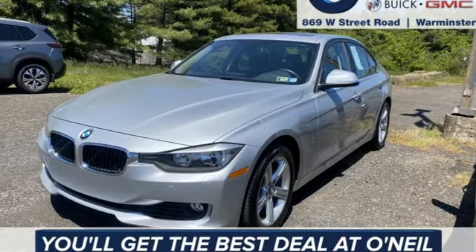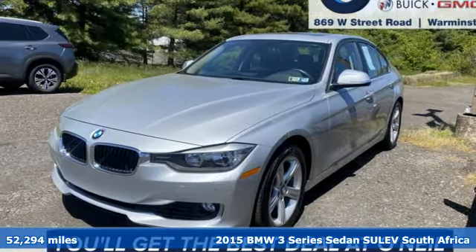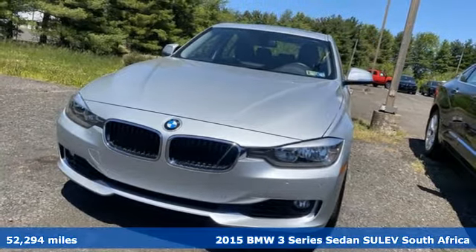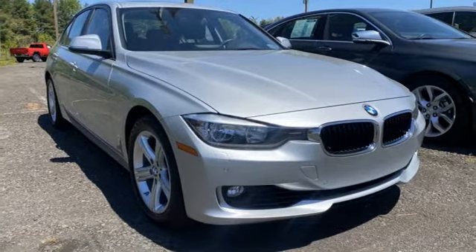It's a 2015 BMW 3 Series. Nothing short of remarkable. Every element evokes a distinct sense of luxury, intelligent engineering and performance.